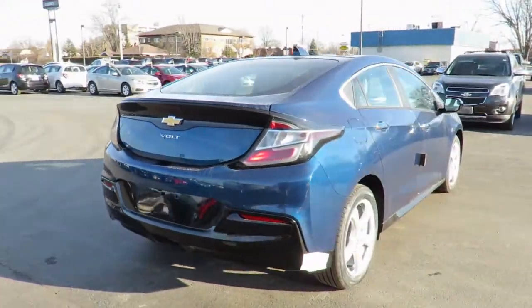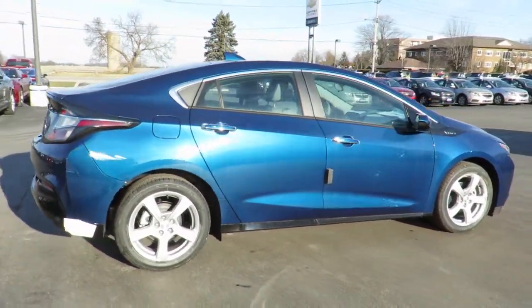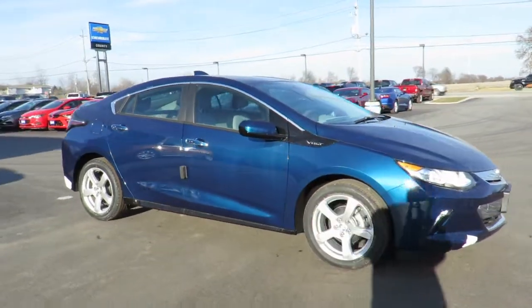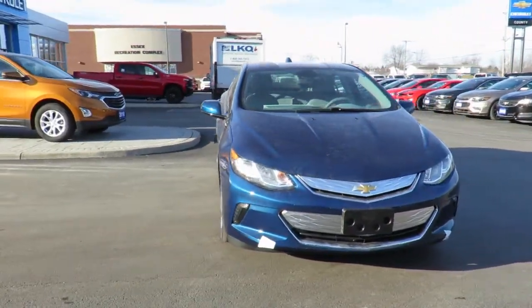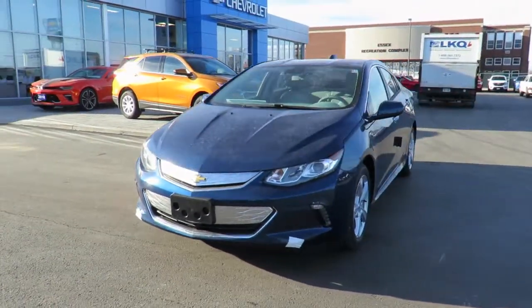All our new vehicles come with Chevrolet Complete Care, which includes two years or 48,000 kilometers of oil, lube and filter maintenance. When you do all four oil changes at our dealership, you'll get the fifth one free. In addition, all new vehicles are backed by the GM 3-year 60,000-kilometer new vehicle limited warranty and a 5-year 100,000-kilometer powertrain component limited warranty with roadside assistance.